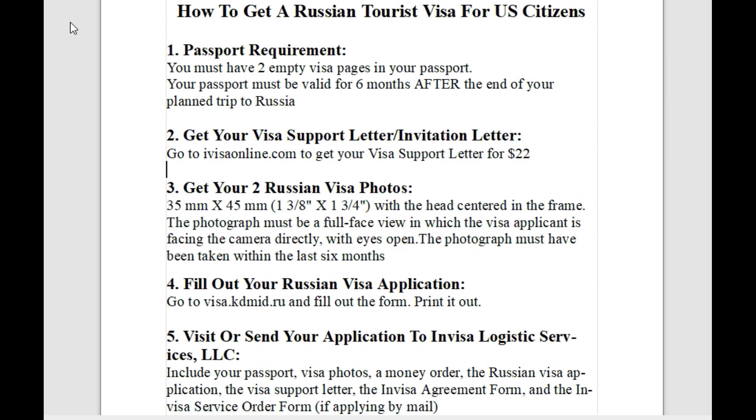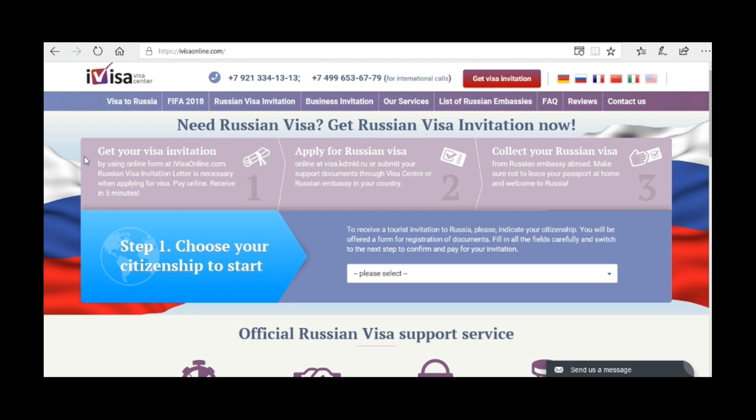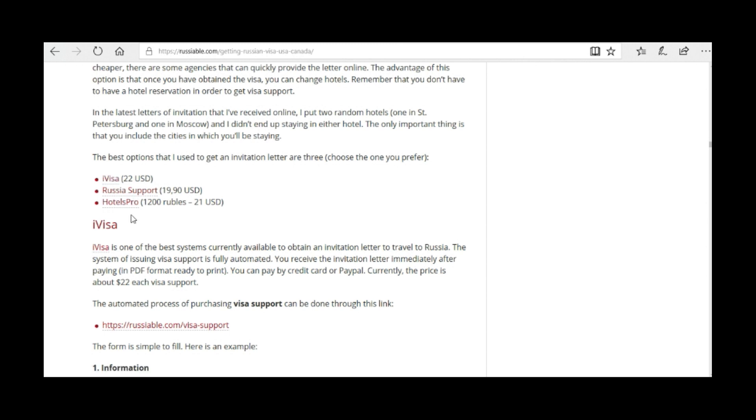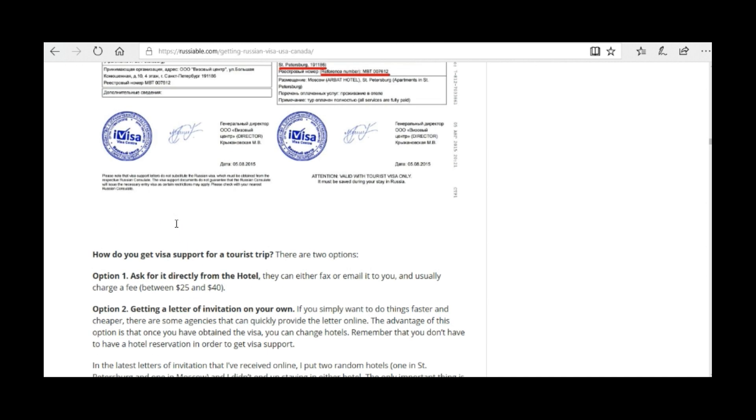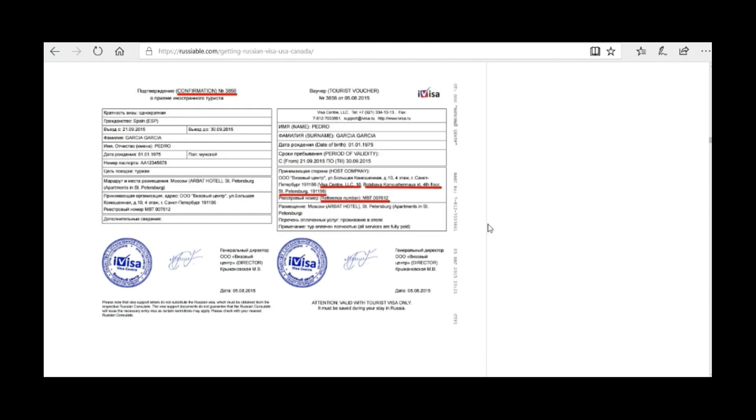IVisa Online is the website I used to get the visa support letter — it's pretty easy and self-explanatory. I found it through rushable.com, which listed three options: IVisa, Russia Support, and Hotels Pro. You can choose any of them. The end result is that you receive something like a PDF in your email — that is the visa support letter.